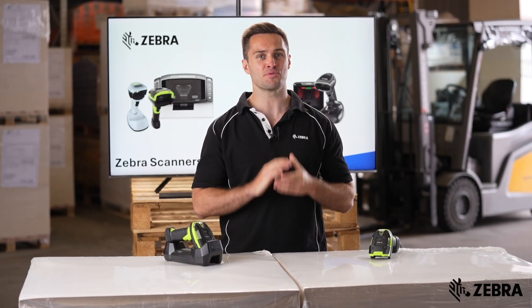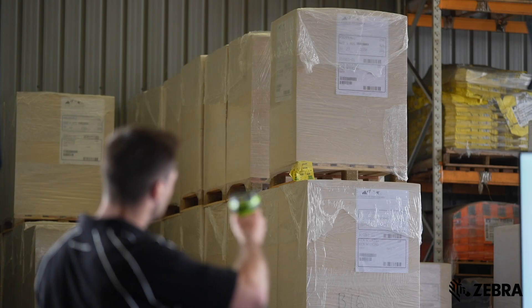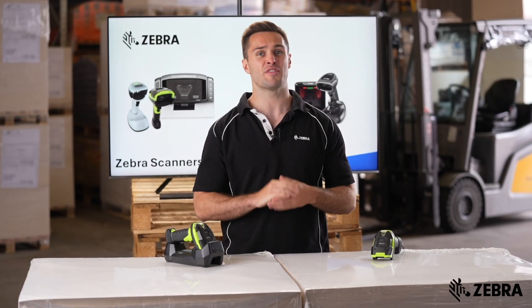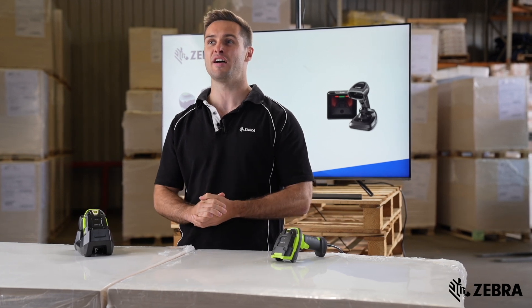The XR has the broadest scan range of any industrial scanner in the market. It can scan barcodes up to 105 foot away. This is 26% further than our closest competitor and a staggering 39% further than the ER.